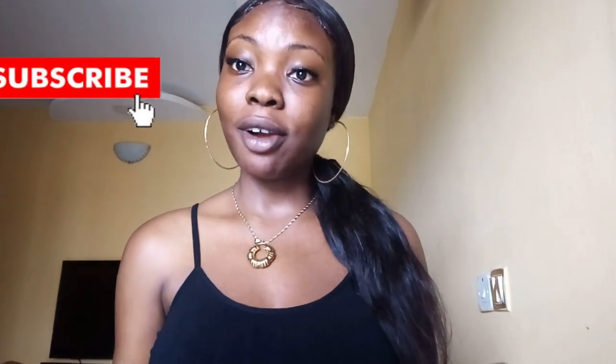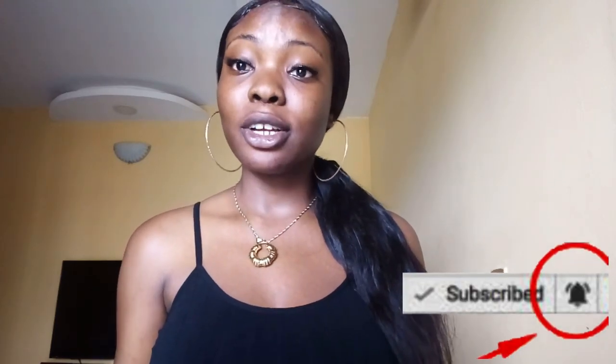Hey guys, welcome to my channel. The name of my channel is Ambrose Center. This is actually my first YouTube video, so please share some love, make sure you subscribe, like this video, and hit the notification bell so you can be notified anytime a new video comes up. Without further ado, let's get right into the video.